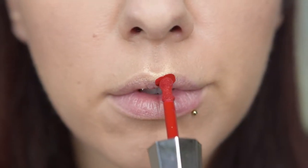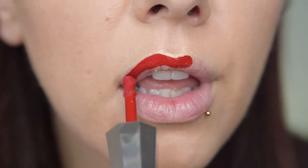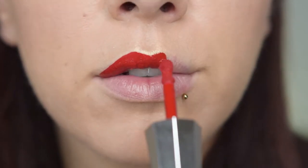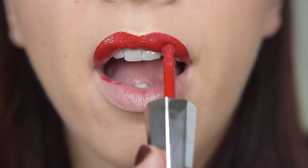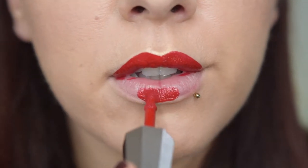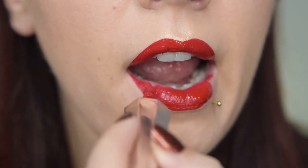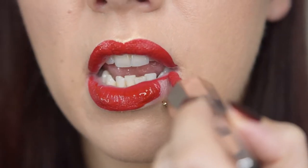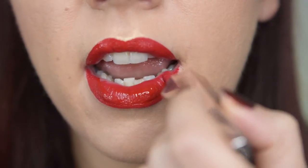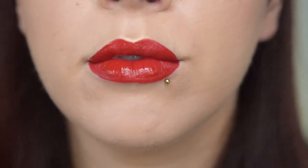Fenty Beauty describes the Stunna lip paint in the shade Uncensored as a one-stroke intensity, 12-hour matte wear, perfect universal red. In a quick summary: it is a weightless 12-hour lipstick with a soft matte finish, born in one head-turning red shade that looks incredible on all skin tones. This was really Rihanna's mission — to have a red lipstick that looks good on each and every skin tone. They claim it will not feather, will stay kissably smooth, and will hold for 12 hours in a weightless formula.